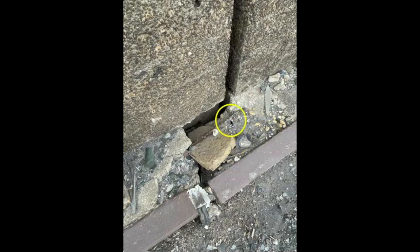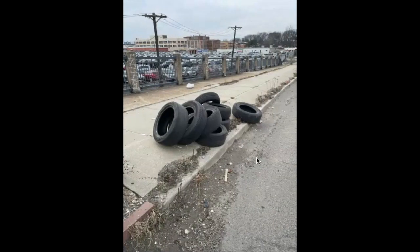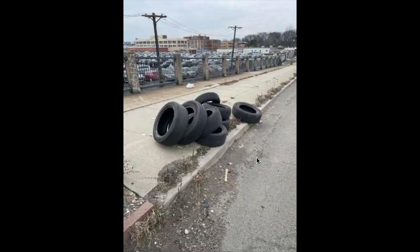This side is not much better — concrete is broken and in some cases you can see right through. This side has potholes too, but not quite as bad as the other side.